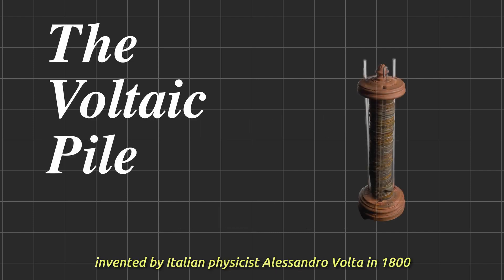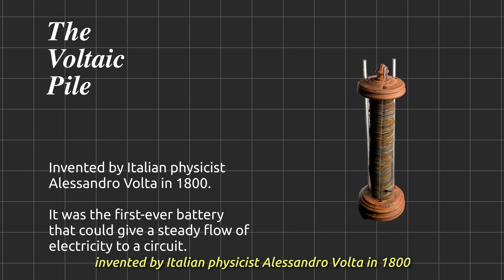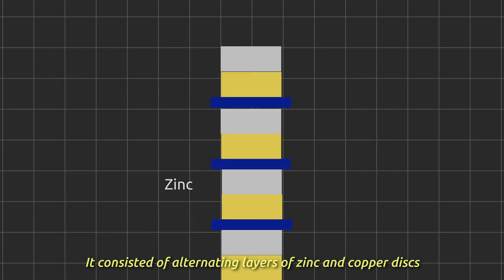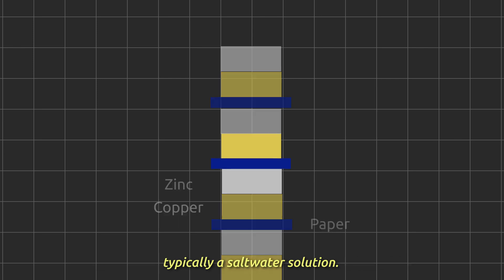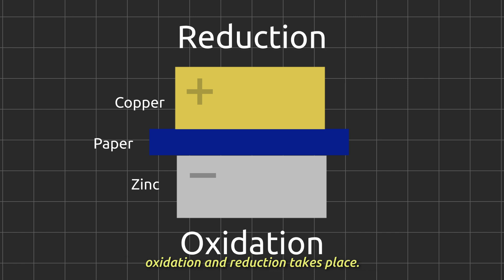The Voltaic Pile, invented by Italian physicist Alessandro Volta in 1800, was the first practical electric battery. It consisted of alternating layers of zinc, copper disks, separated by pieces of paper soaked in an electrolyte, typically a saltwater solution. Because the paper is soaked with saltwater, oxidation and reduction takes place.